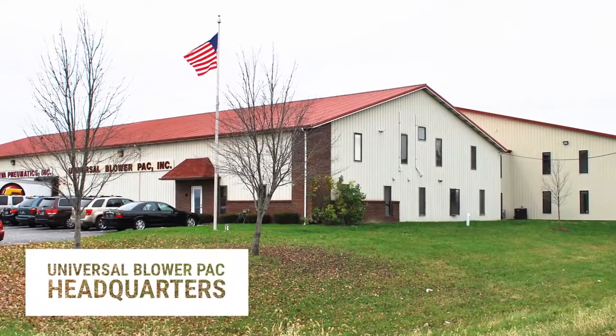I'm Jay Gaio, OEM sales rep with Universal Blower Pack. Universal Blower Pack specializes in manufacturing custom and standard blower package systems, and we've been in business for over 40 years, based out of Noblesville, Indiana.